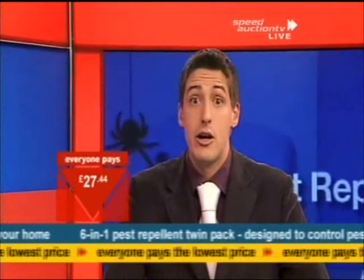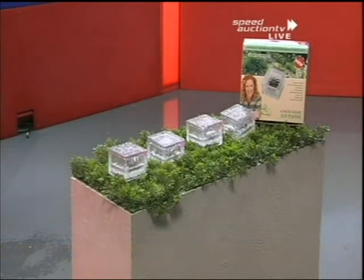But coming up next, I've got something for your garden. Have a look at these — the solar lights are on the way very soon. They're next on Speed Auction TV.